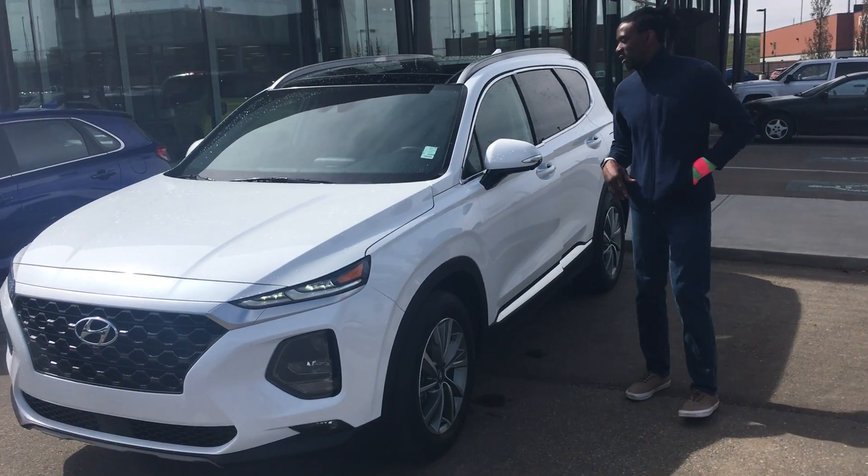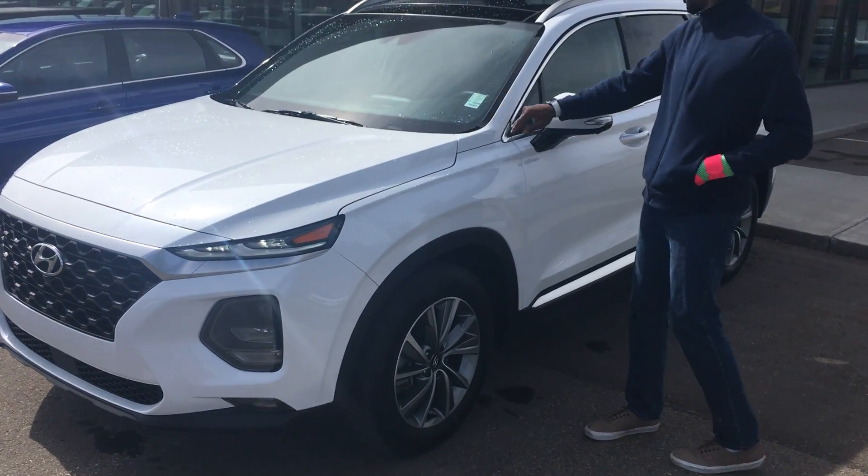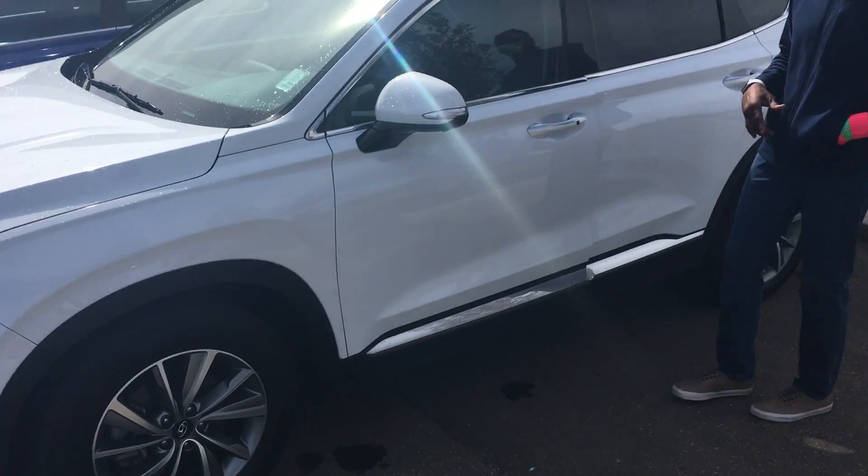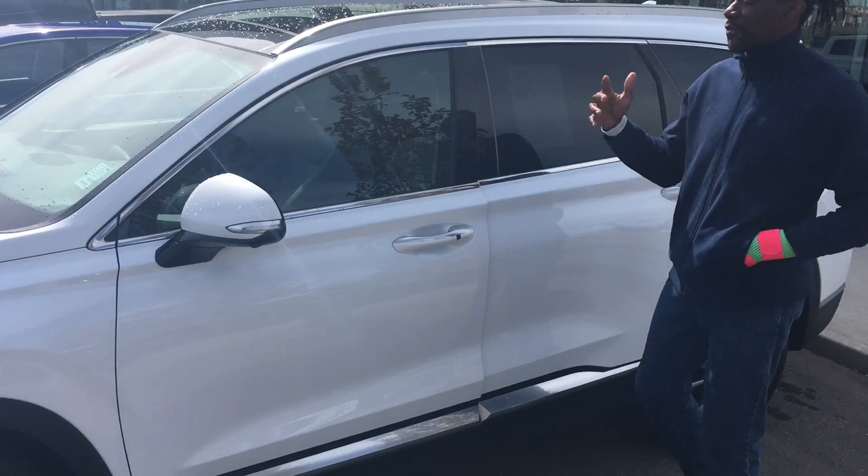Morning Ryan, thank you for inquiring with us at River City Hyundai. You inquired on a beautiful 2019 Santa Fe Luxury, so I'm just going to be doing a short walk around showing you the interior and exterior, going through some features for you.